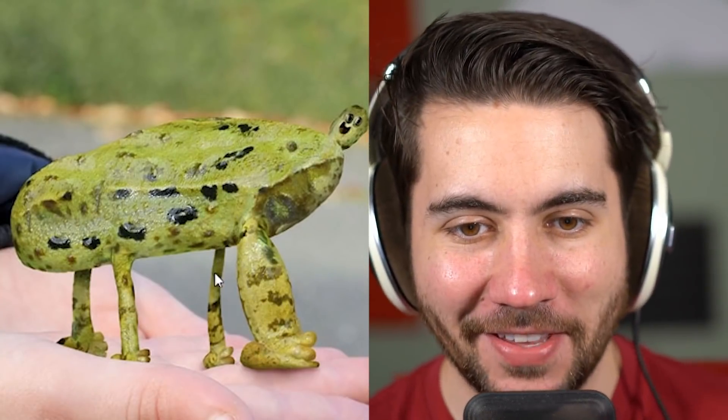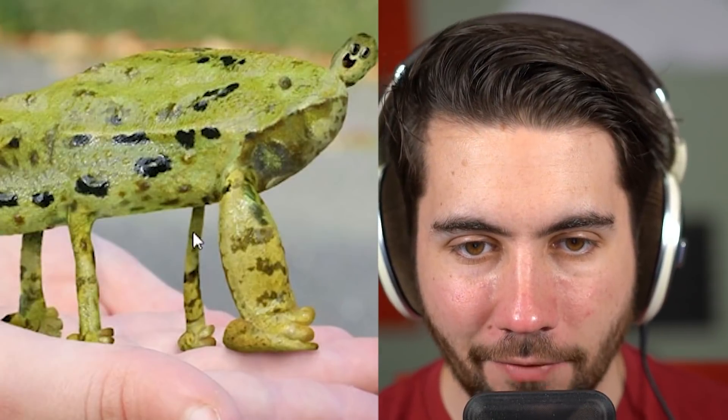It's a frog with a thick front leg — the kid's trying to give you perspective, but then this other leg is like one fifth the size. I guess if you like eating frog legs, this is a great one.